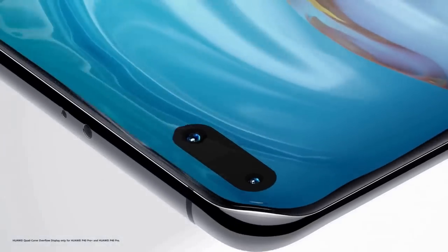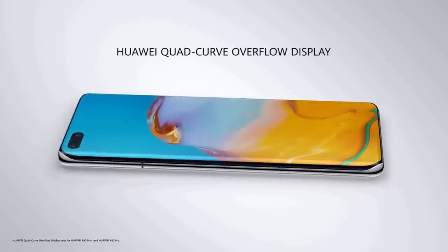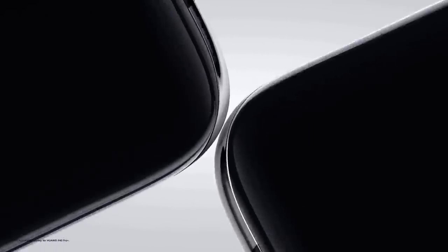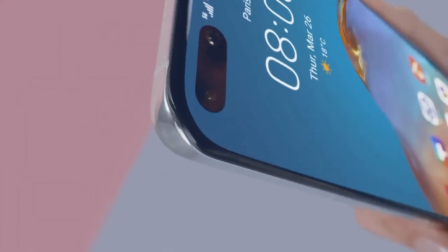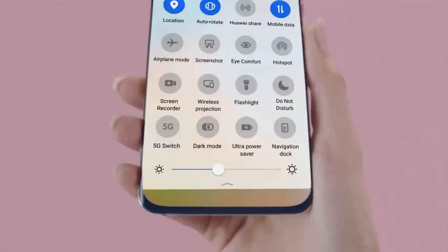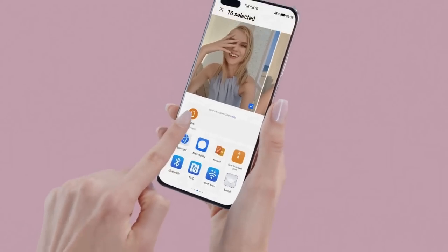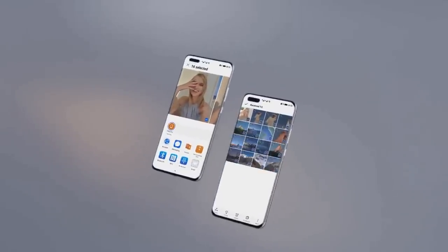The P40 Pro features a quad-curve overflow display with curved glass at all four edges, with still very thin bezels at the top and bottom. The 6.58-inch screen on the Huawei P40 Pro has a resolution of 1200x2640. Huawei has increased the refresh rate of the screen to 90Hz, which is faster than the 60Hz of its previous phones, but not quite as fast as competing handsets like the S20 and Oppo Find X2 Pro that offer a 120Hz display.